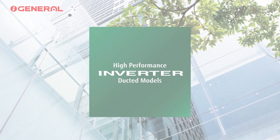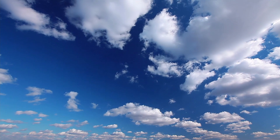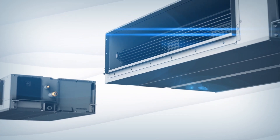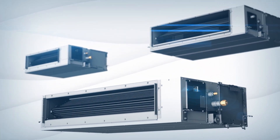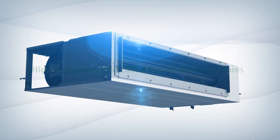Introducing the new high-performance inverter ducted models by O-General. Our outstanding new inverter models have state-of-the-art and innovative new features.